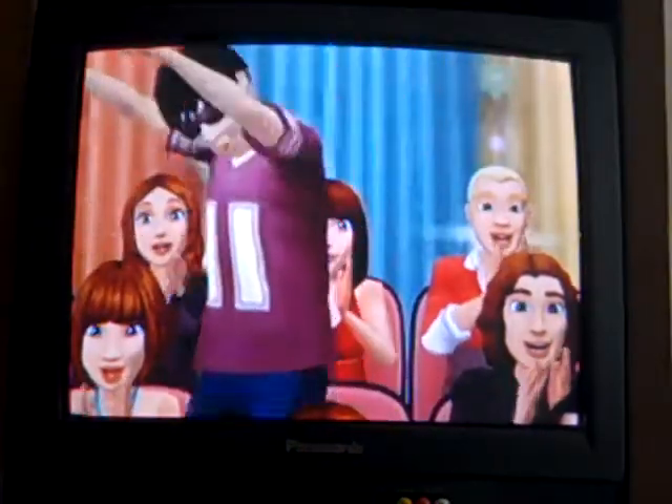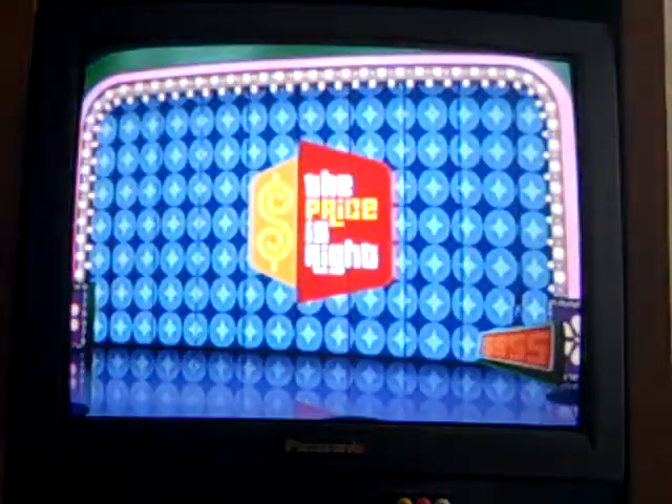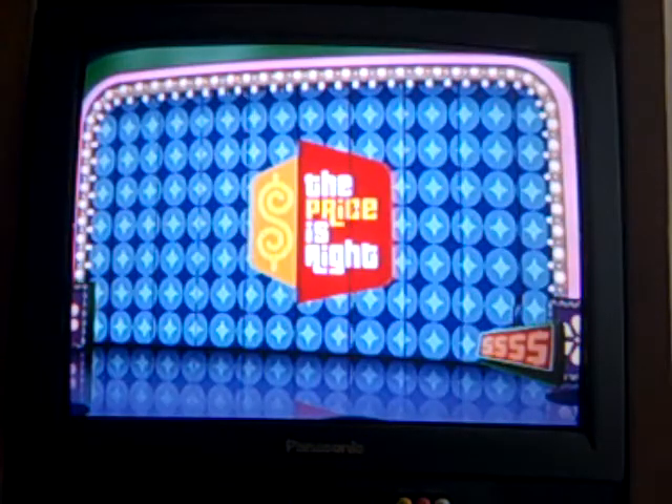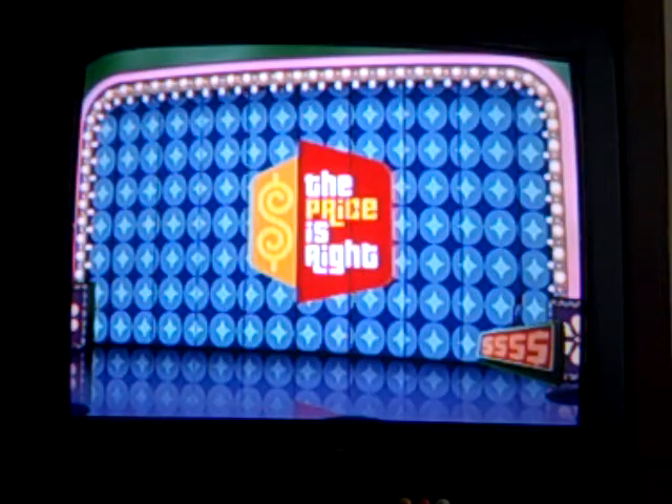Come on down! You're the next contestant on The Price Is Right! Speaking of The Price Is Right, I didn't see today's episode, but that's okay. I'll get details from Mr. Horgan as soon as he uploads his review for today's show. Mr. Horgan, if you're watching this, this game will also be for you.